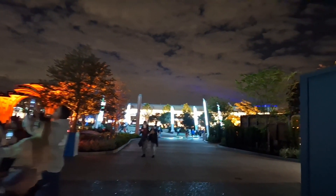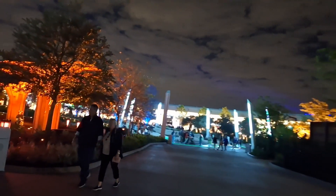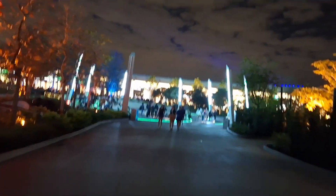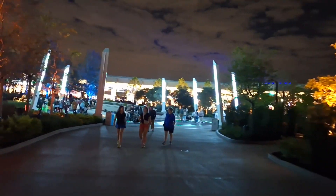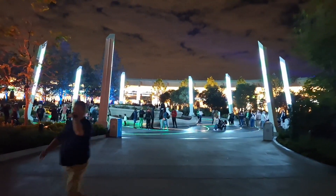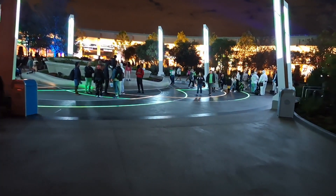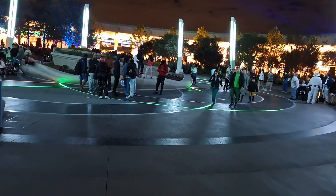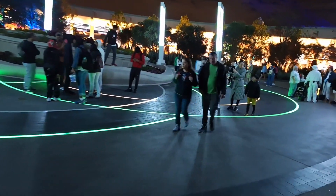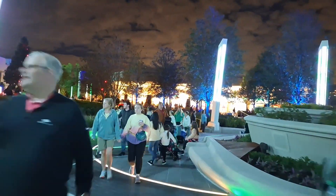So it's nighttime, and we're going to walk back through this on our way to Connections — this new section that they have open. We came through here early this morning, got our picture made with Walt. And we said we'd come back through here and take a look at this at night. Look at it all lit up — the ground even lights up. Wow, look at all this.